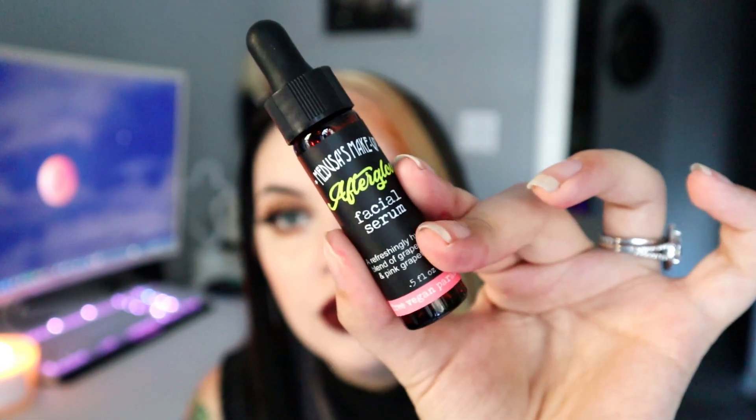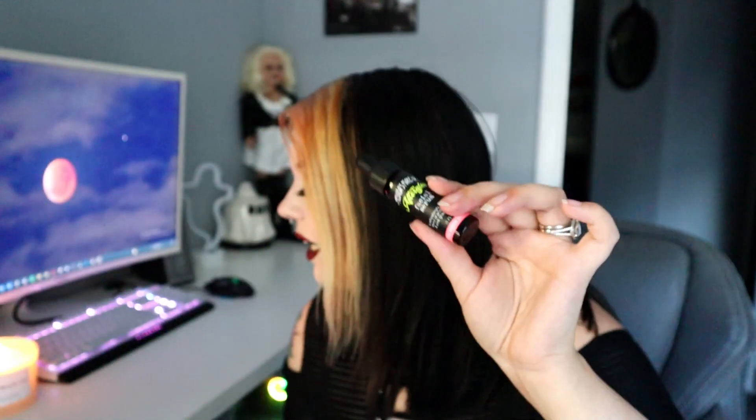After that we have a little dropper thing — the Medusa's Makeup Afterglow Facial Serum. It's a refreshing hydrating blend of grape seed oil and pink grapefruit oil, vegan and cruelty free. This is half an ounce and retails for $16. It does smell like grapefruit, but not overly pungent or citrusy.